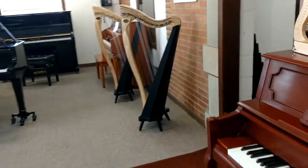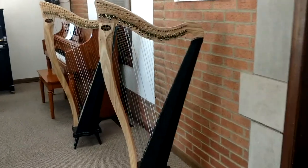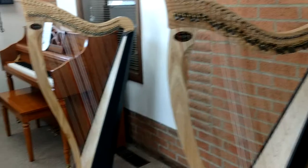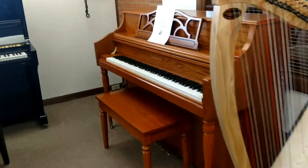Over there I've got some Dusty Strings — Ravennas are in. They're brand new, haven't been anywhere yet. Still tuning them like crazy to give them a hold.